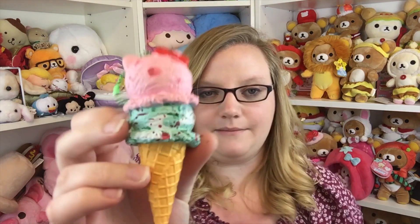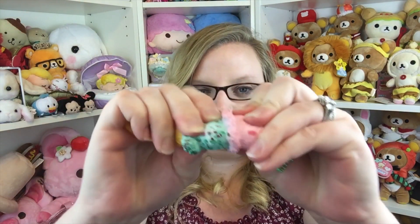Then an ice cream or cold-related squishy — she chose this Hello Kitty ice cream. Estrella actually has a tattoo of this, so I'm not surprised she picked it. Super cute, I love the ice creams, they're amazing.